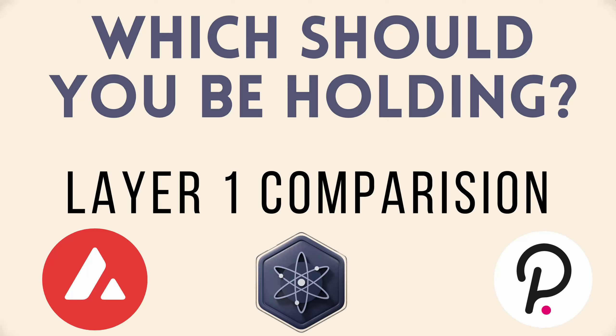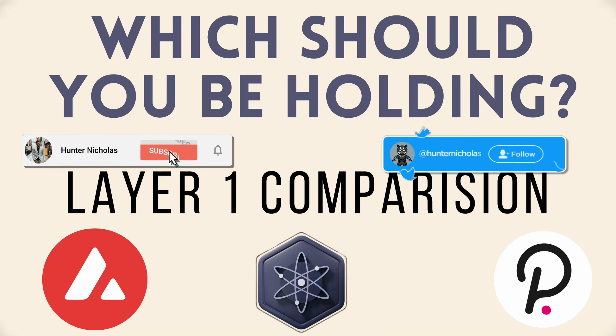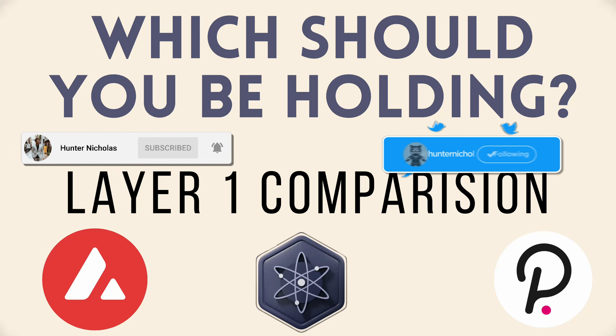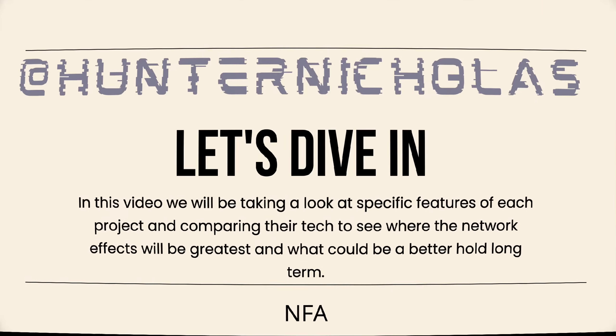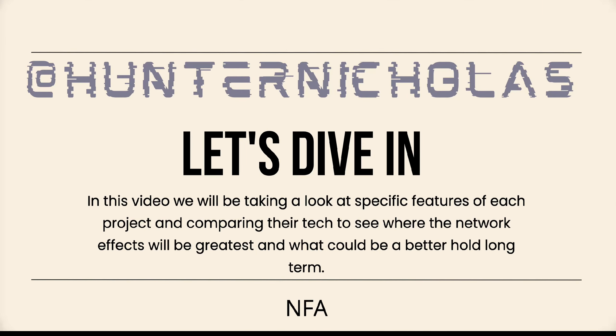What's going on guys, welcome back for another video. If you are new here, welcome to the channel. Let's get straight into it as I want to respect your time. Today we're going to be looking at Avalanche, Cosmos, and Polkadot — some of the largest cryptos in this space. We're going to be comparing them. Just wanted to say this is not financial advice; this is for entertainment purposes only.